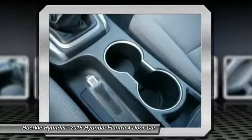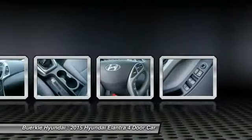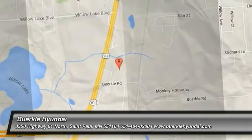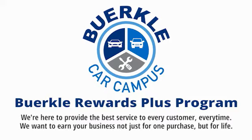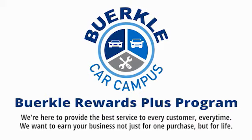Wouldn't you look great in this vehicle? Stop in today and see for yourself. Herkley is here to provide the best service to every customer, every time. We want to earn your business, not just for one purchase, but for life.